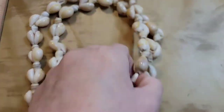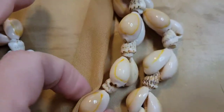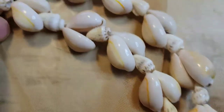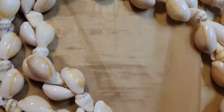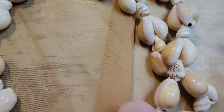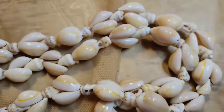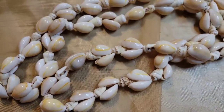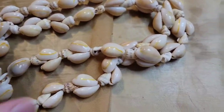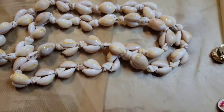Lo and behold, another shell necklace! This one is about fourteen inches. I like the yellow contrast and the lines in the shells — pretty fun. You know, it's going to be 85 degrees here today and it's not even April yet. This necklace is going to be four dollars, number seventeen.